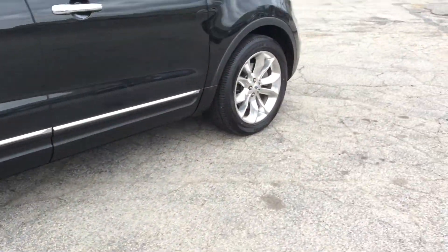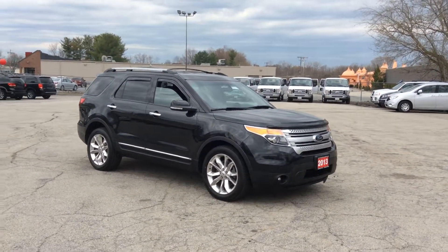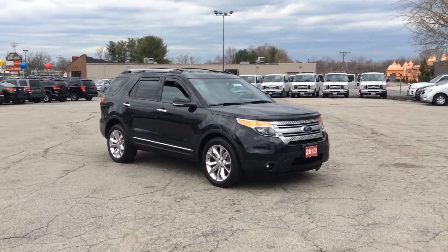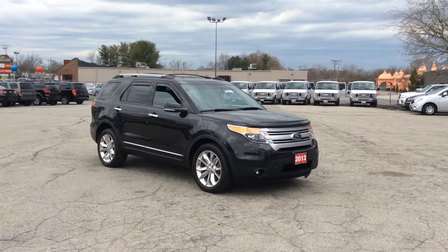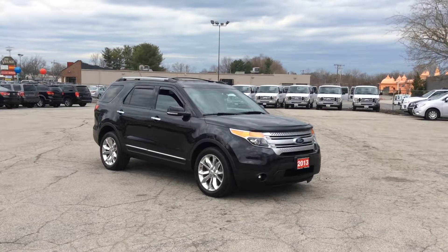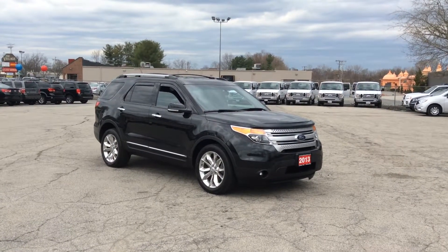Let me give you the full walk around and view on this vehicle — 2013 Ford Explorer, black on black. This one is nice. Come on down to Auto Credit, check it out. We are open until 5:30 Monday through Friday. Thank you very much, talk to you soon.